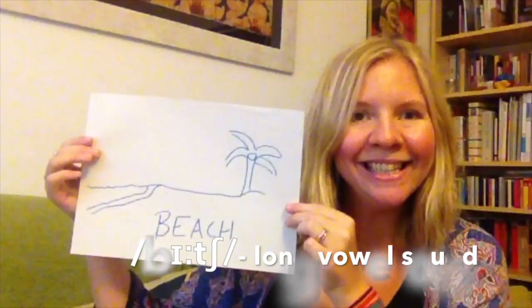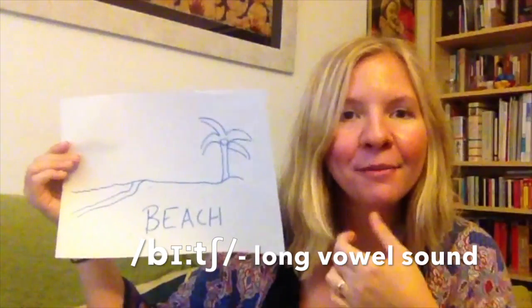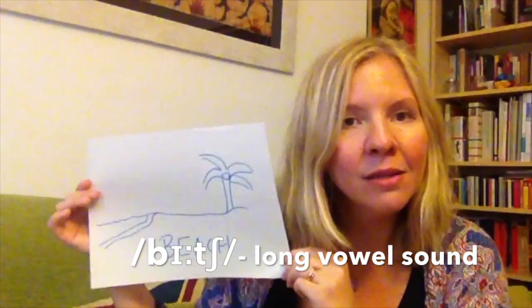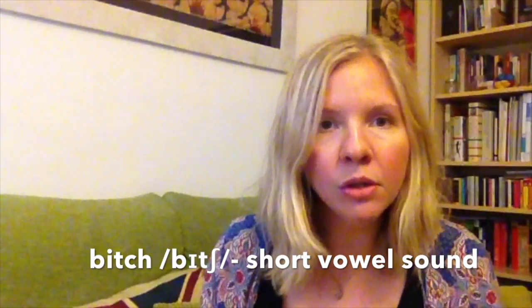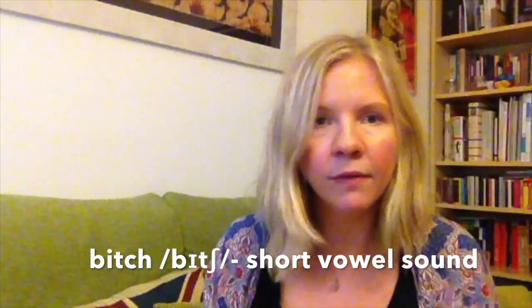Another common mistake: you might say that you want to go to the beach. Let's smile, because we're going to the beach. However, if you say this with the wrong sound and you say 'bitch', that's a very rude word for a woman, and they might slap you across the face.